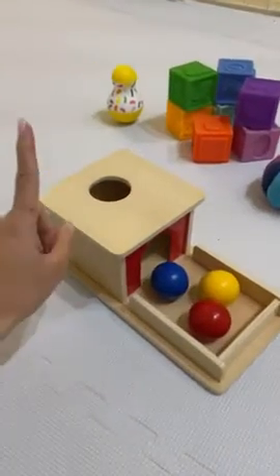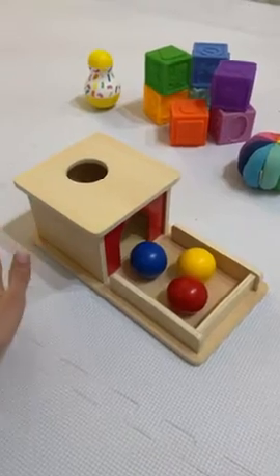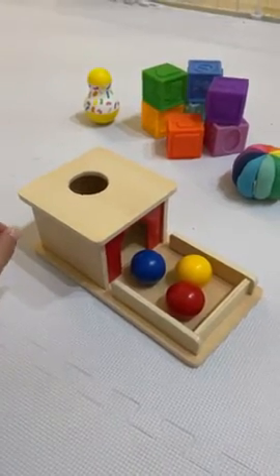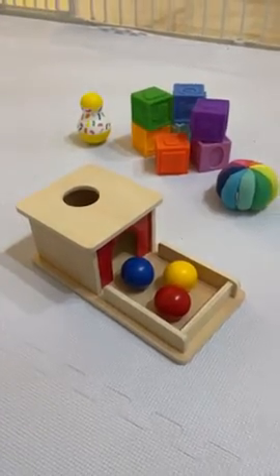Hey guys, today I'm going to review this sensory box we got for our baby a few months back, and I'm also going to talk about the things I like about it that keeps my baby busy playing with it for a while.